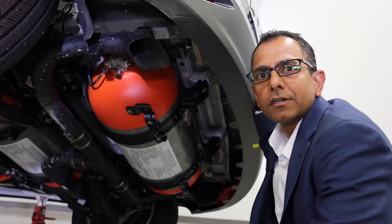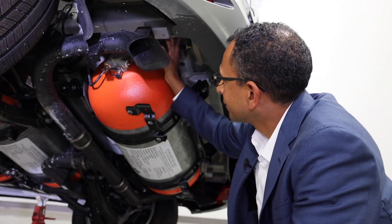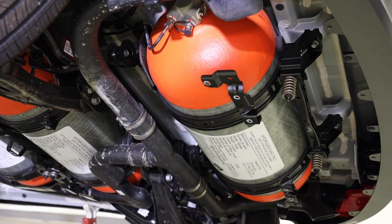In the event of a rear collision, structures around the fuel tank are crushed, but the fuel tanks will remain intact.